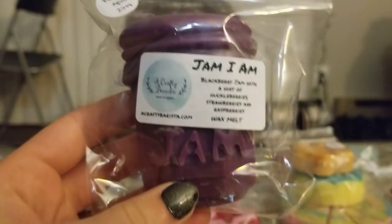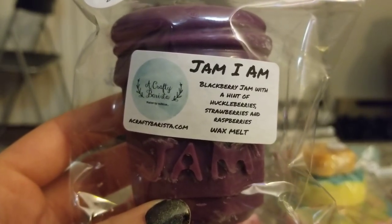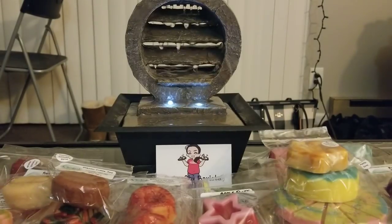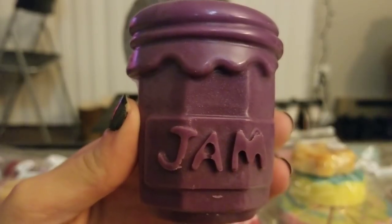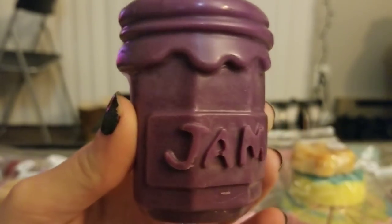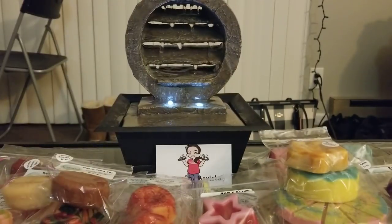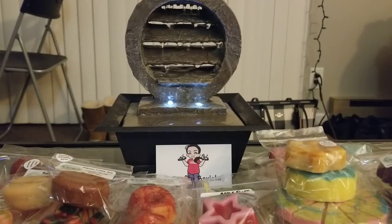Then I got this adorable jar in Jam I Am — blackberry jam with hints of huckleberries, strawberries, and raspberries. That just sounded so good to me. It smells amazing — a really good berry scent. You can definitely see it's going to be a mica glitter wax tart. It's so yummy smelling — I want to mix this with fresh baked bread. And her wax is so soft, it's really easy to cut into.